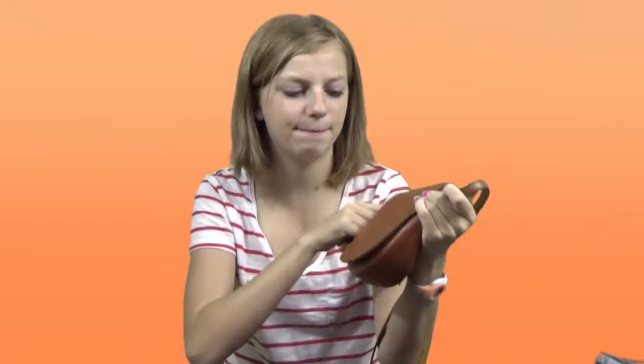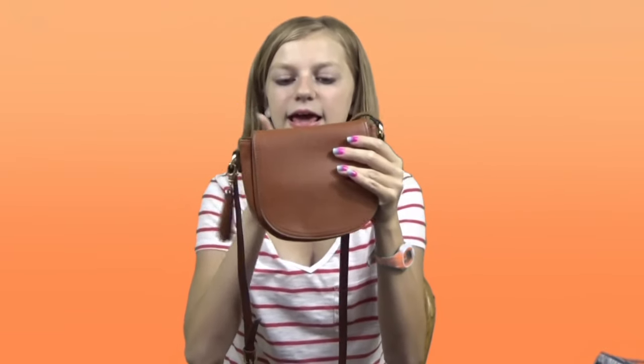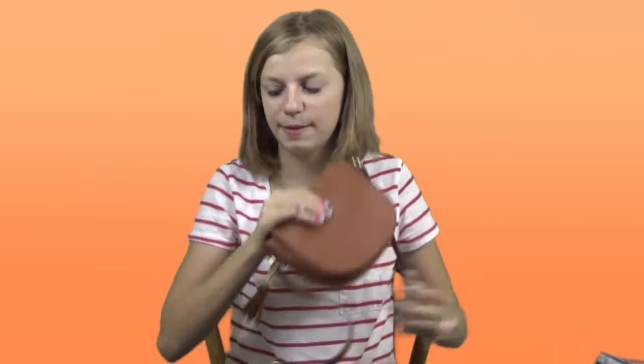Another thing I have is this adorable purse that my sister got me for my birthday. I love it — it's leather and it goes with most outfits. I had another purse I bought at Kohl's that I'll still use from time to time if I need more room, since this one is definitely smaller. If you guys would like a What's in My Purse video, I can definitely do that — just let me know down below.